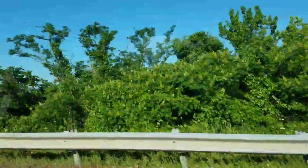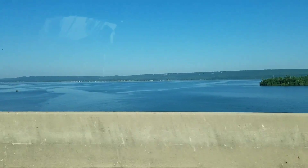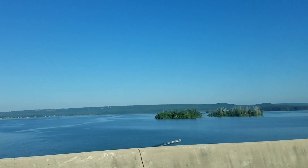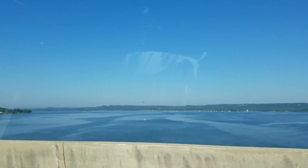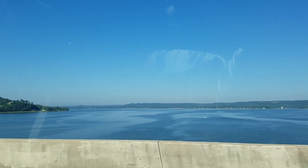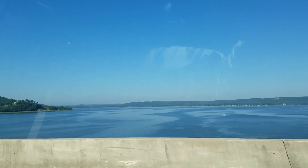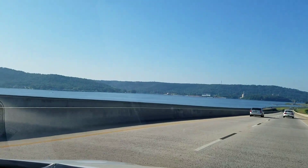Hey everybody, it's Debbie, or Dealer4519 on YouTube. So this is the pretty part of the drive. This is probably the largest or widest portion of Lake Guntersville. And just so you guys can see, it goes under the road and picks up over there.